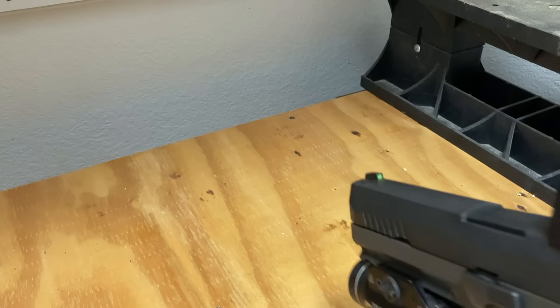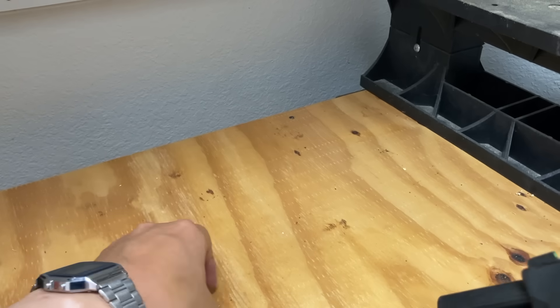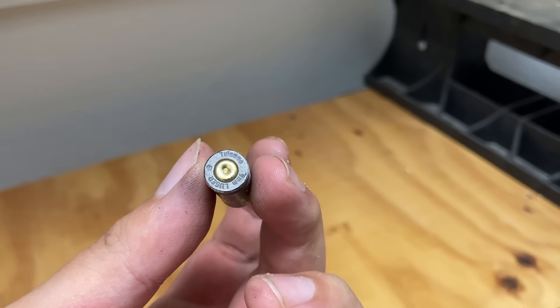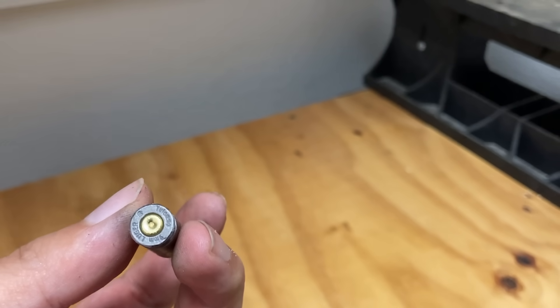Just to show you that I do have the firing pin in there. That's what it would look like if it had released and bypassed the safety lock.